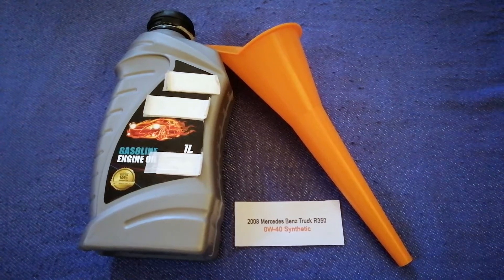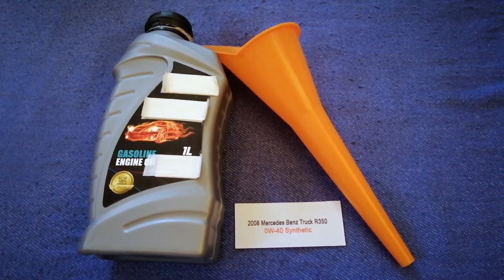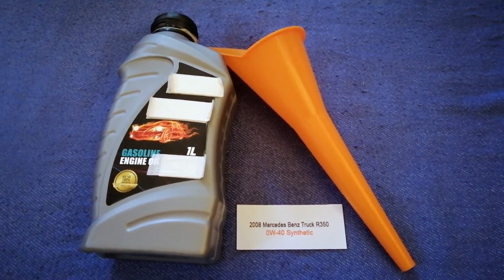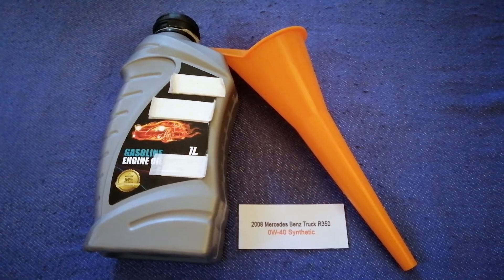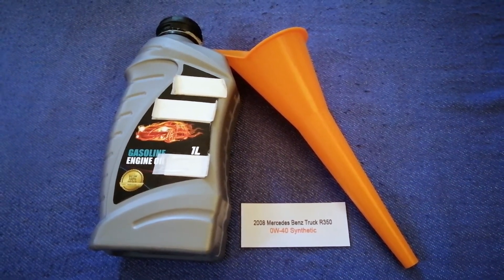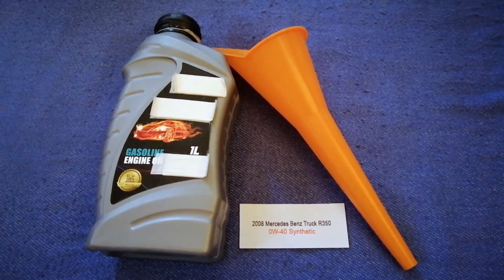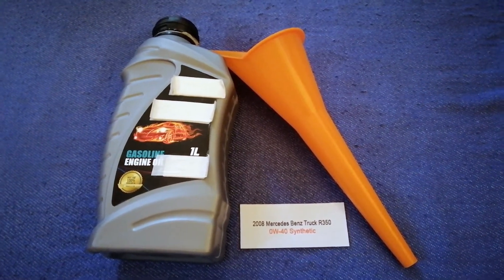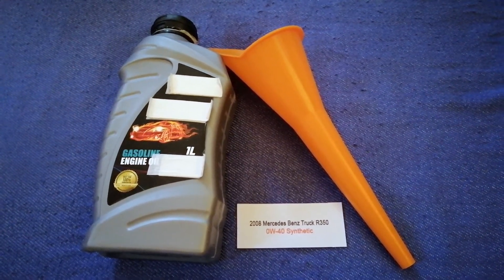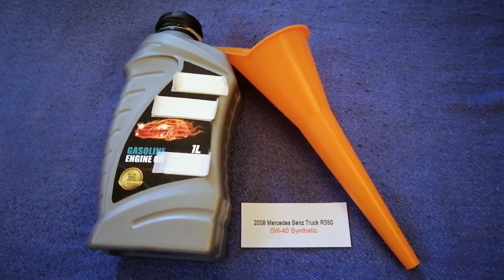The oil type for the 2008 Mercedes-Benz R350 is 0W-40 Synthetic. This is only the manufacturer's recommended oil type — keep in mind that the type of oil could change depending on the year and mileage of your car. You can change your oil as often as every 3 months, or you can ask your mechanic for the recommended oil type and frequency.